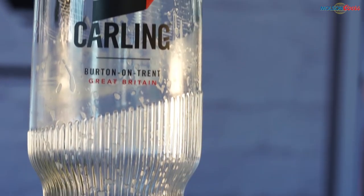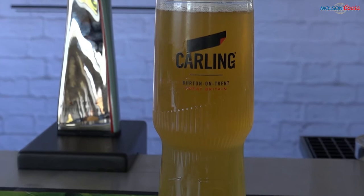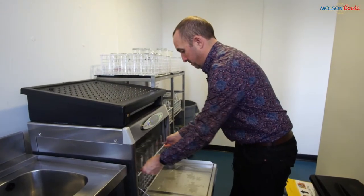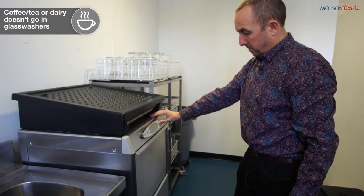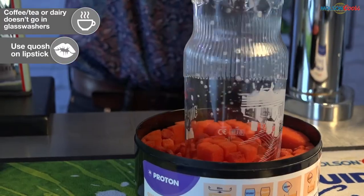One of the easiest to spot reasons for flat beer is dirty glassware. Lipstick, remnants of dairy, grease, or lime scale can all impact the head. Ensure that glasses or mugs used to serve coffees, teas, or dairy-based drinks such as Baileys are washed separately to avoid this happening. Use quash on lipstick prior to washing and make sure your glass washer is fit for the job.